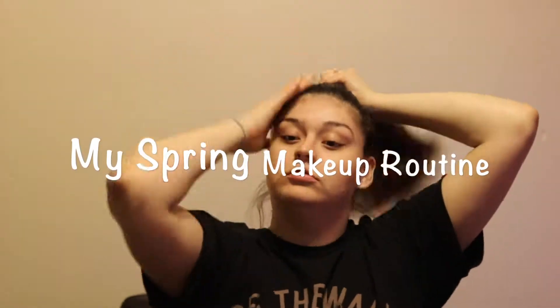Hey guys, today I wanted to show you all my spring morning routine. I wasn't going to record because I ended up working out really bad, but what the heck. Before I get started with all of my daily makeup, I always make sure to put on primer. This one is a mineral infused primer by ELF in the color clear. I will make sure to link all of the products that I'm using in this video down below.